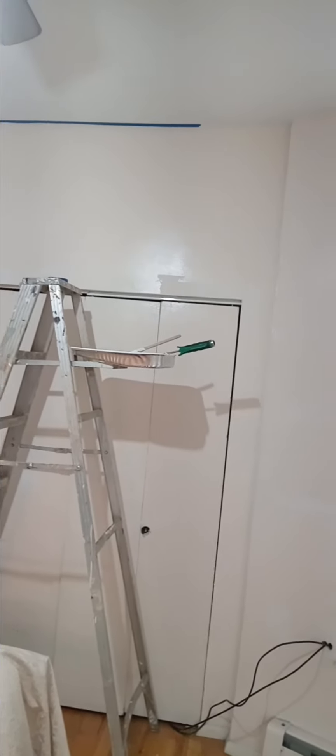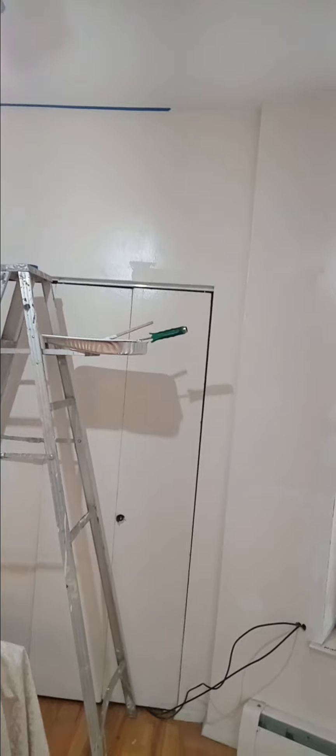It will be done first because the ceiling is not a part of this project, so it will be taped off for the rest of this project.